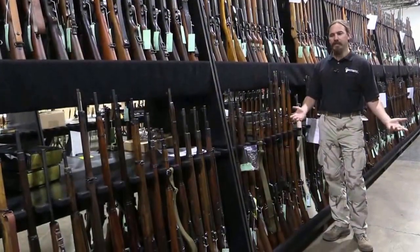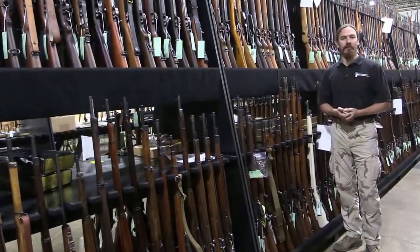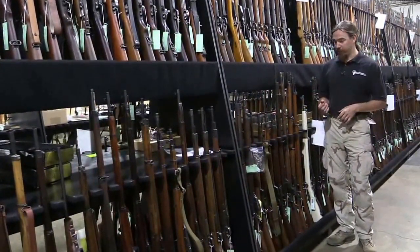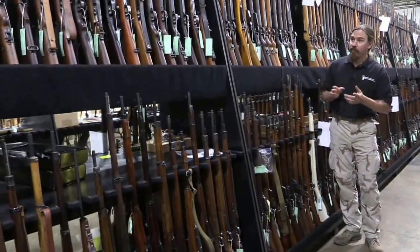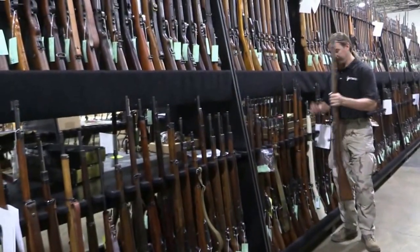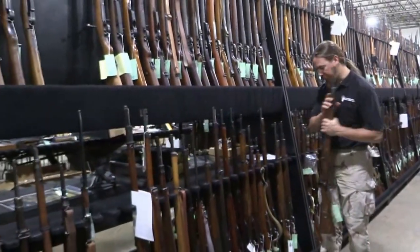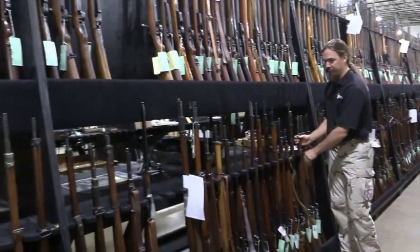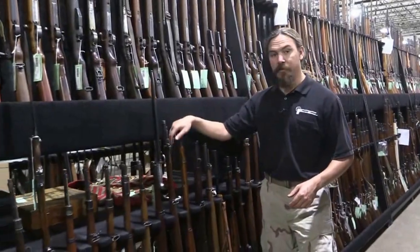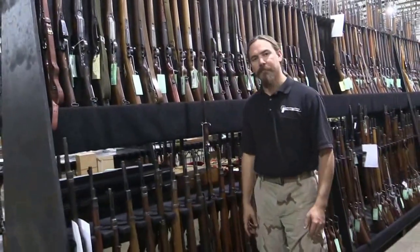Alright, this is what you wanted to see — it's all about the guns. Here is actually where the guns are all being stored while they're being catalogued, described, and written up prior to going on auction. We have here part of the European military section — everything from an 1860 Dreyse to a bunch of Mausers in all conceivable variations, some Steyers, some Enfields, Mosins — just about everything is represented in here.